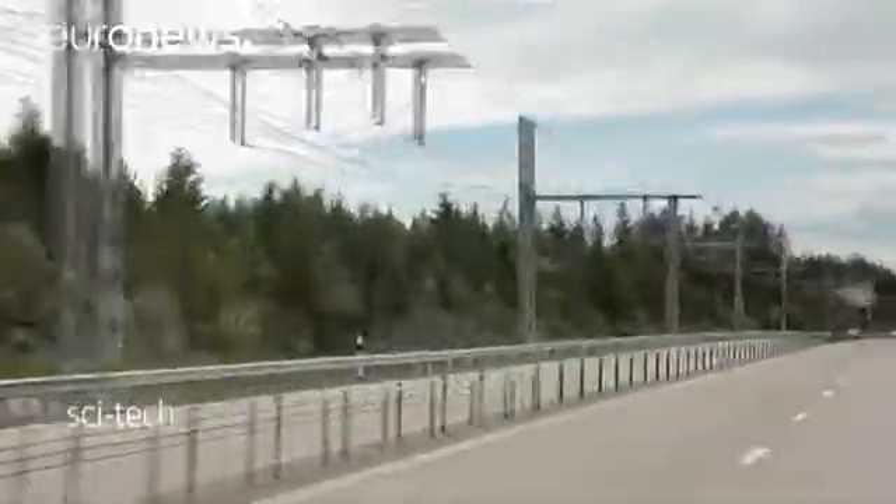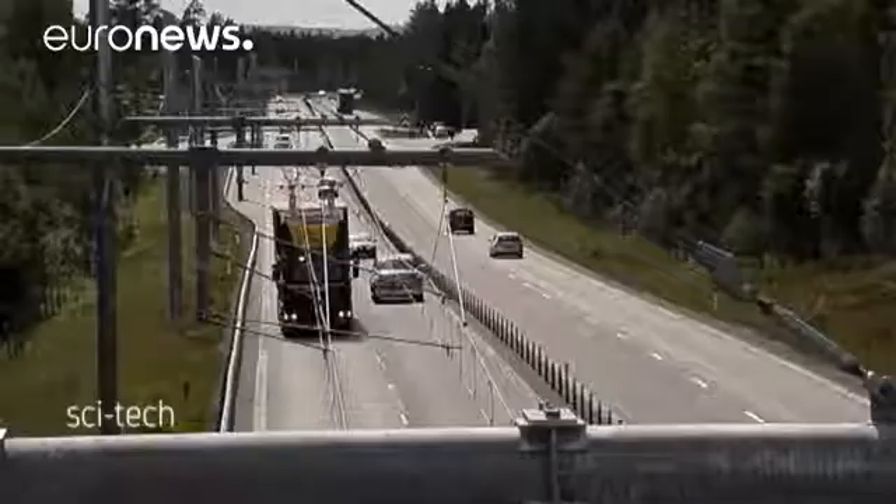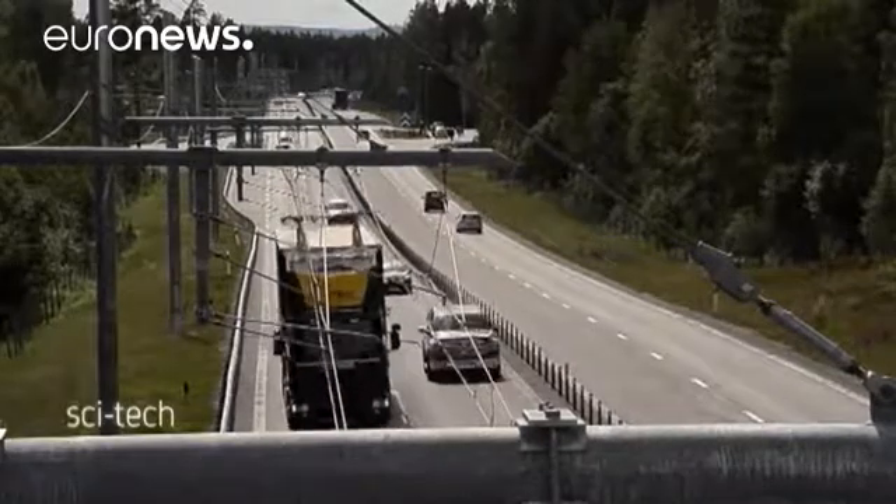For the next two years, experts plan to run trials and gather data to measure the impact and to determine whether the e-highway could be expanded across the whole country.